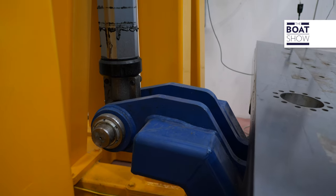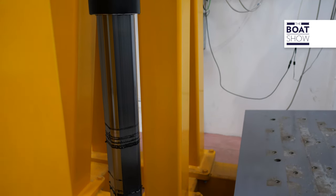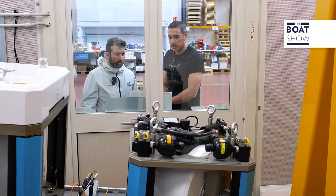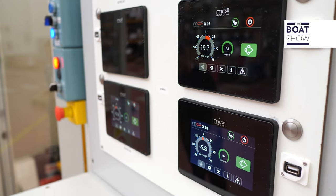This is our testing bascule where we test our gyros. Later, they are packed and shipped. Here they are tested for 15 to 18 hours, and after the testing is over, they are packed. There are both large and small ones.